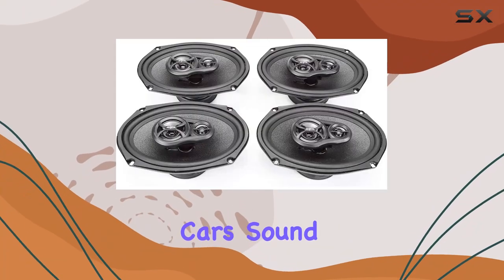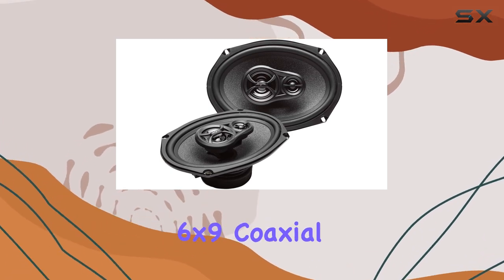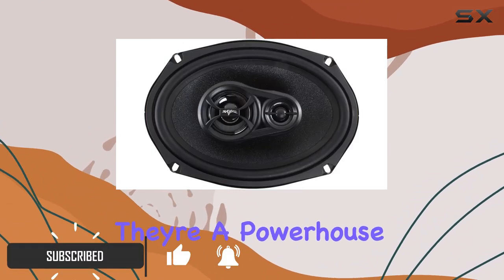Are you looking to upgrade your car sound system without breaking the bank? Look no further than the Scar Audio RPX 69 Sport 6x9 coaxial speakers. These speakers are not just your average factory replacements — they're a powerhouse of rich, clear, and powerful sound.